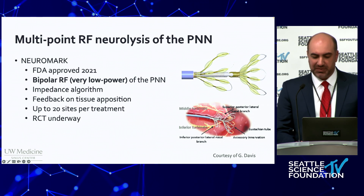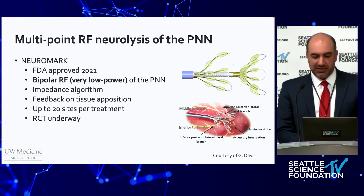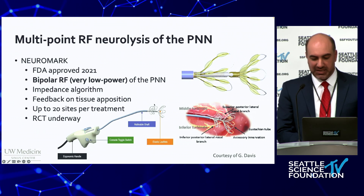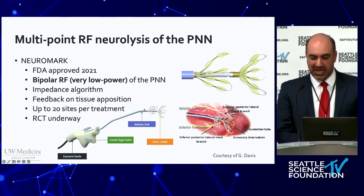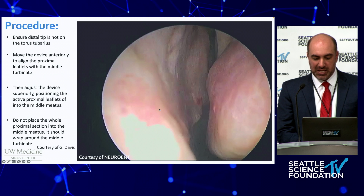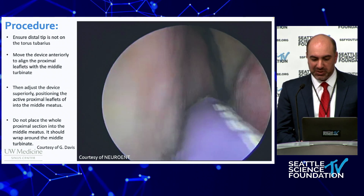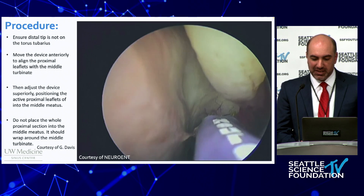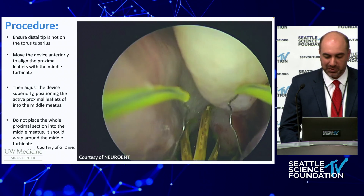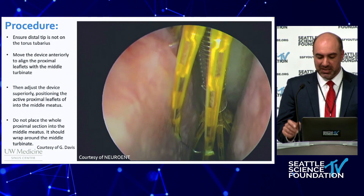One recent innovation that represents a new phase in treatment of the posterior nasal nerve and its broad distribution is the Neuromark device, approved in 2021. This device delivers low-power radio frequency at 20 different sites of treatment with real-time impedance feedback. The device has several elastic leaflets distal to a malleable shaft that allows for placement posteriorly to address a wide area with less need for direct visualization. In this video of the left nasal cavity, the elastic basket is deployed and the electrodes deliver several micro lesions to the posterior nasal nerve distribution. Dr. Davis was kind enough to share several pearls in the use of this device, including particular attention to the relationship of the device to the middle turbinate and the middle meatus.